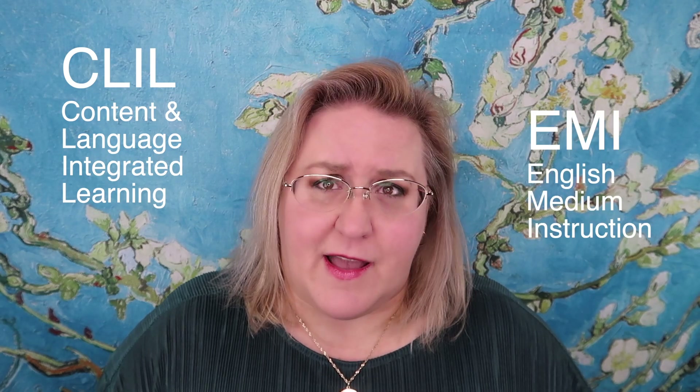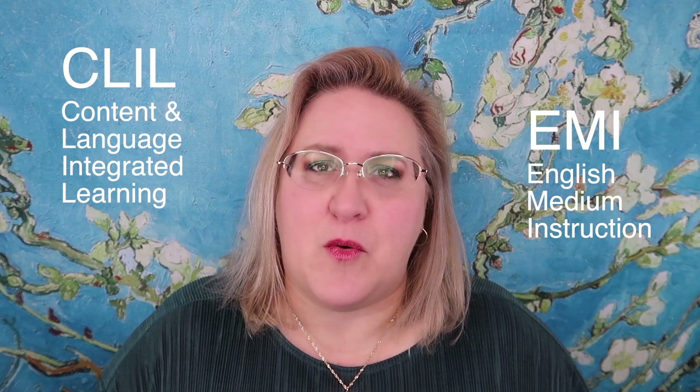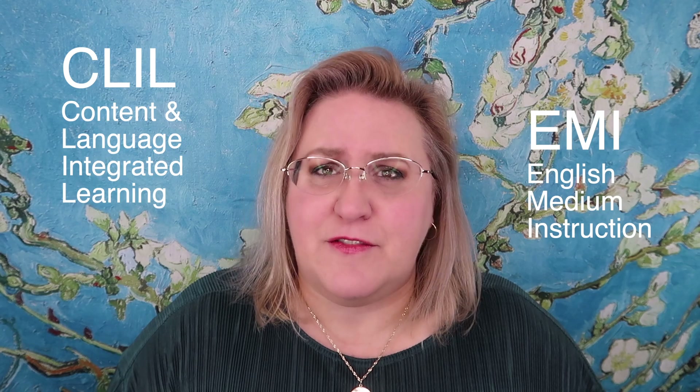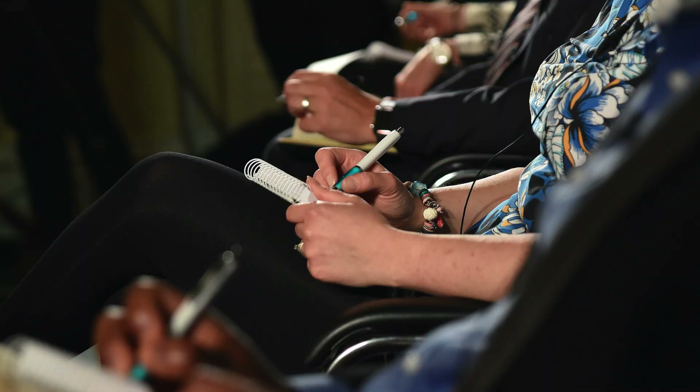Perhaps you're taking a CLIL class, or maybe an EMI class. In this case, your main study method is going to be note-taking while you listen, just as if you were listening to a university lecture. If this is you, I recommend watching my series on note-taking. I'll post them below.